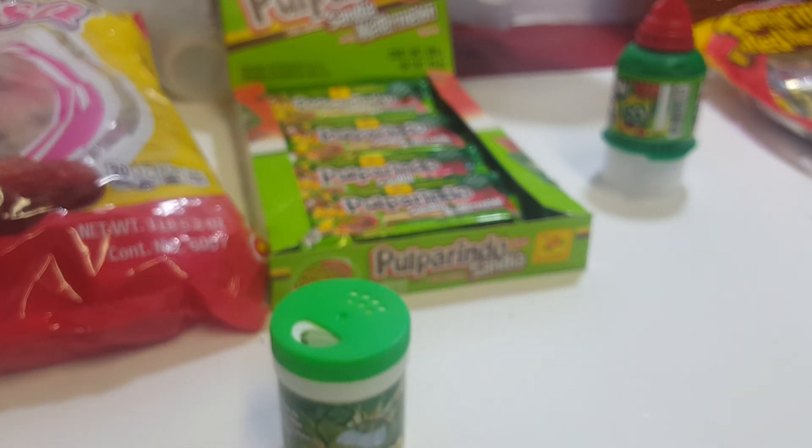Anyways, I hope you liked this video and think about choosing some of these candies next time you go into a store that has them. You can like, share, comment, subscribe, and have a nice day. Peace.